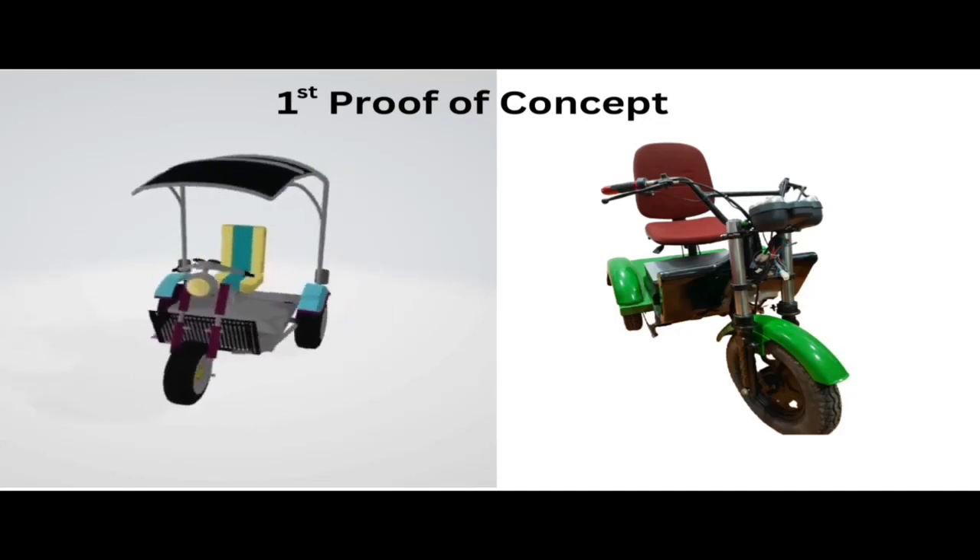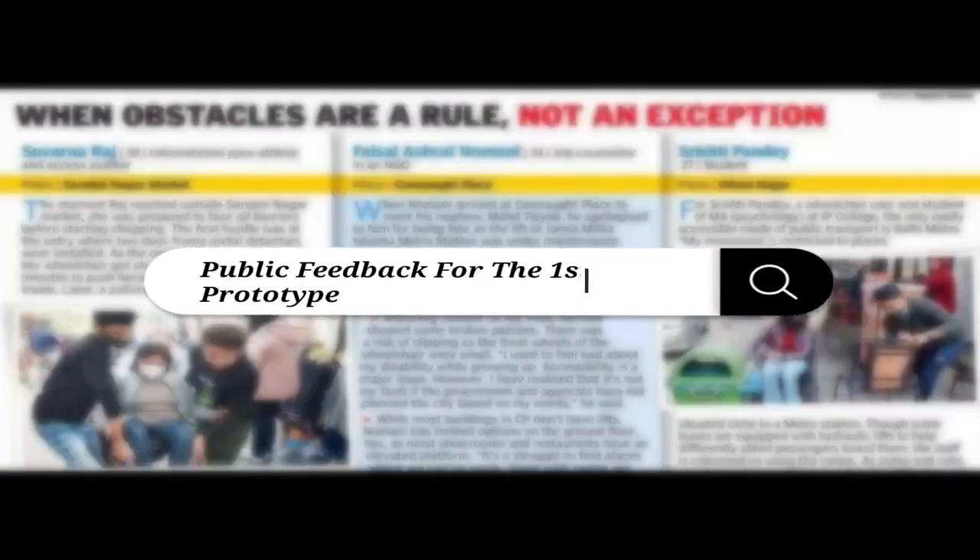A First Proof of Concept. Feedback for the First Prototype.